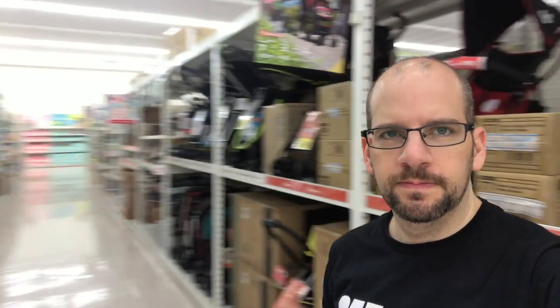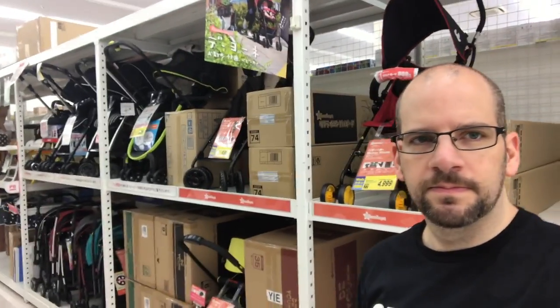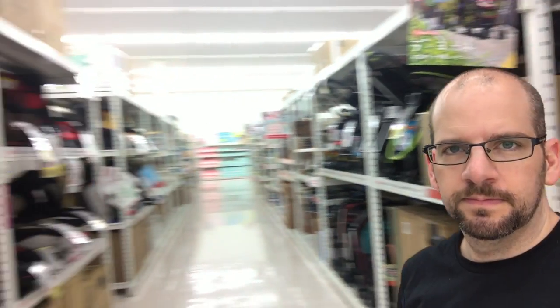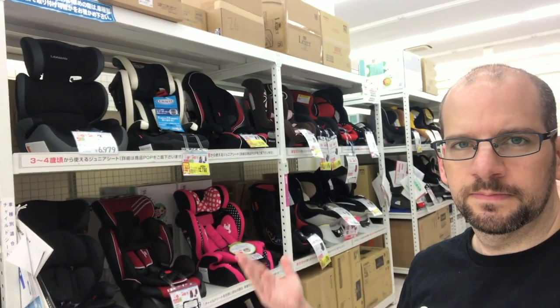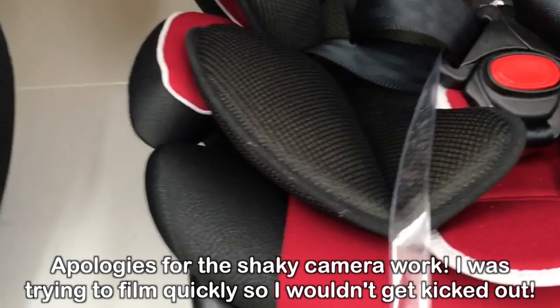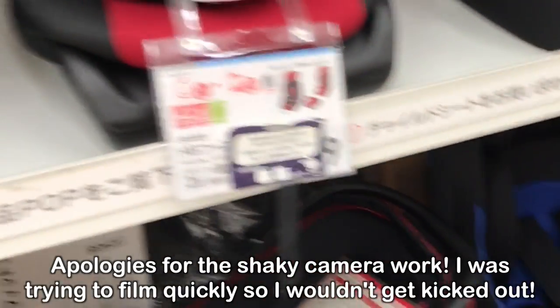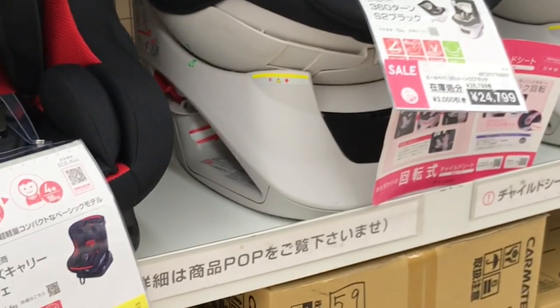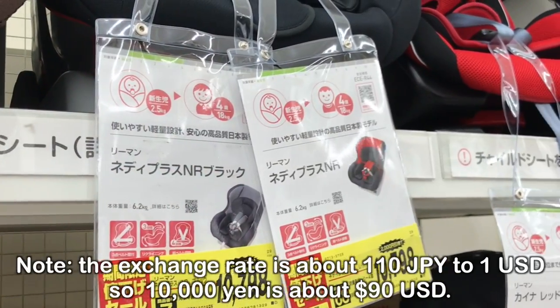Let's start in the car seat and stroller department — yes, I did take a selfie in this aisle just to prove I was actually there. Most of the brands here are Japan-only. There are only a couple of foreign brands here and there — I think they have one or two Korean things. The only US brand I saw for strollers and car seats is Graco, which you can see right there. The most common one I saw would be Aprica, which turns out is actually a US-owned company now, but it's a Japanese brand.